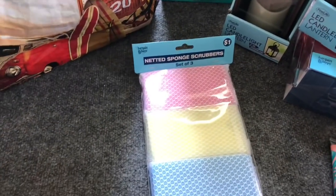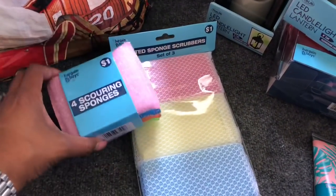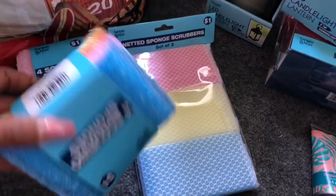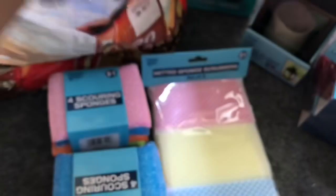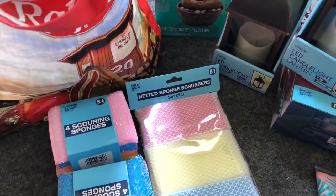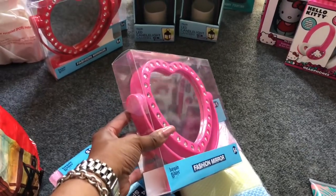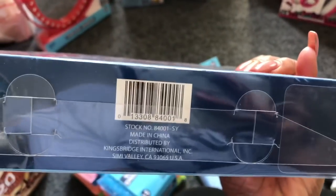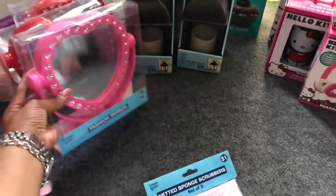The next thing I found were some sponges — these were ringing up for 25 cents. I purchased two packages of the scouring budget sponges and two packages of the netted sponges. I also found these ringing up for 99 cents. Here is the SKU on this in case you guys want to check it out. 99 cents — I thought that was a great deal, so I purchased three of those.